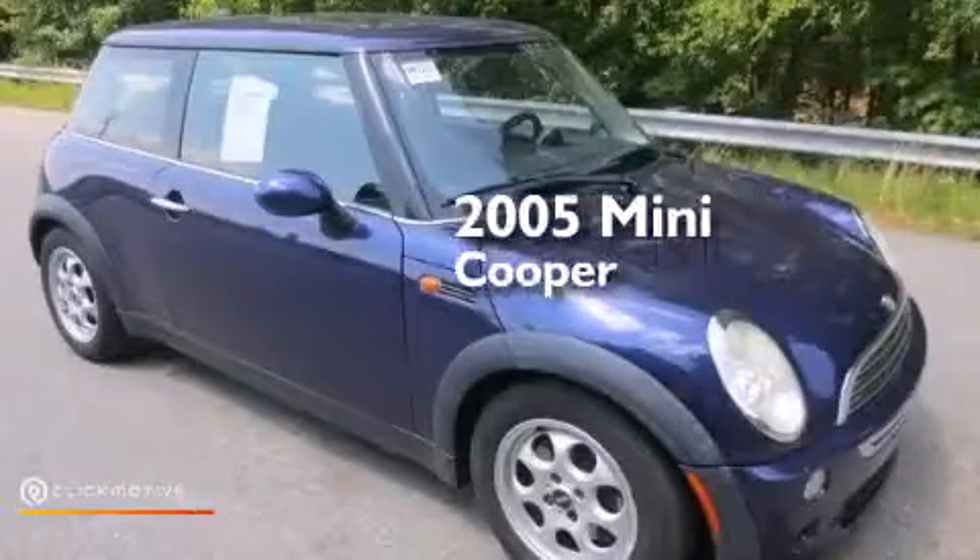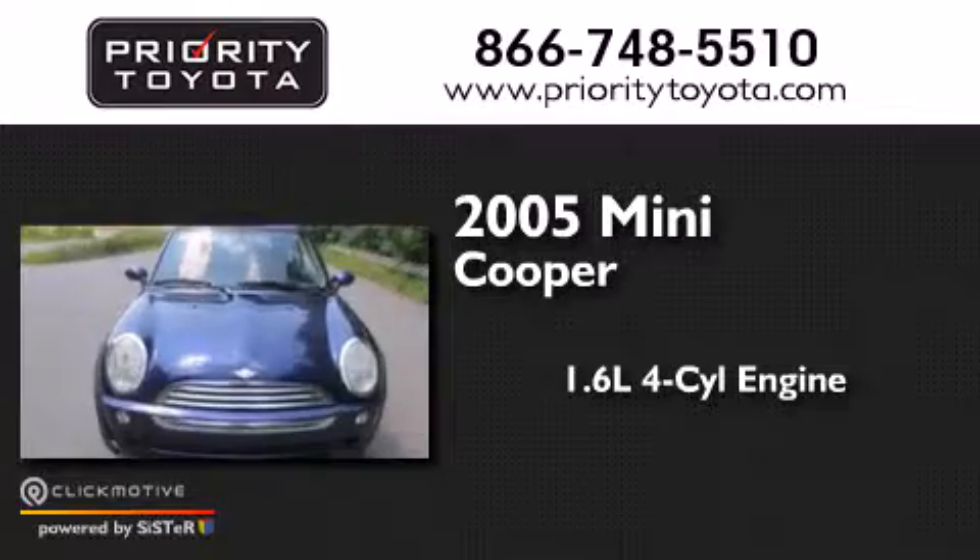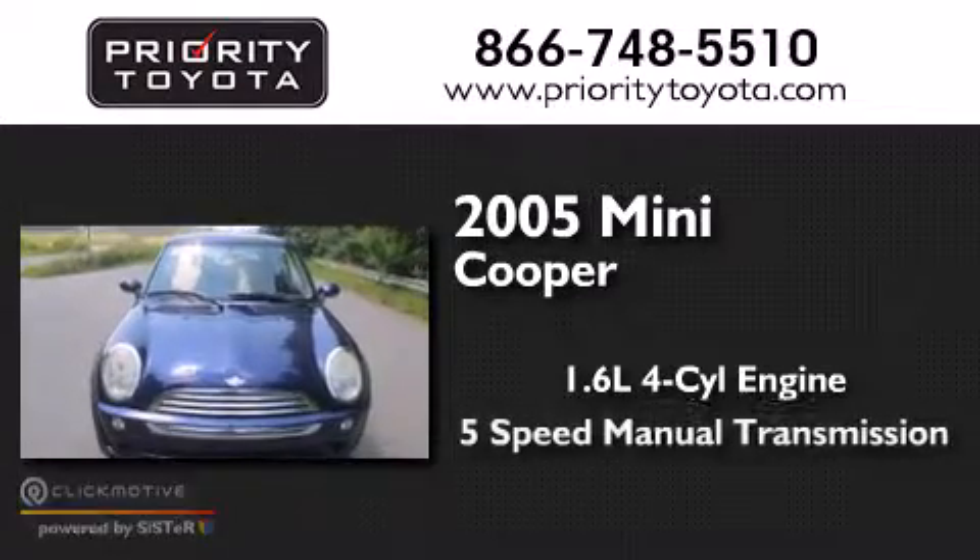This is a 2005 Mini Cooper. It features a 1.6-liter, four-cylinder engine and a five-speed manual transmission.